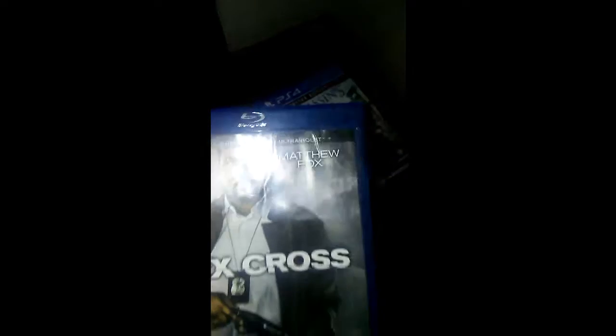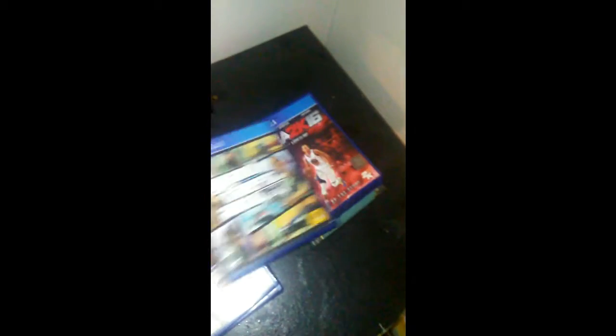Over here there's a little charging thing that I don't use since I have a whole computer. Here are all my games: Alex Cross — that's actually a movie, go check it out with Tyler Perry and Matthew Fox — Assassin's Creed, The Crew, Grand Theft Auto 5, 2K16, Metal Gear Solid 5 Phantom Pain, a Minecraft book, and Payday 2 Crime Wave Edition. That's basically the whole setup.